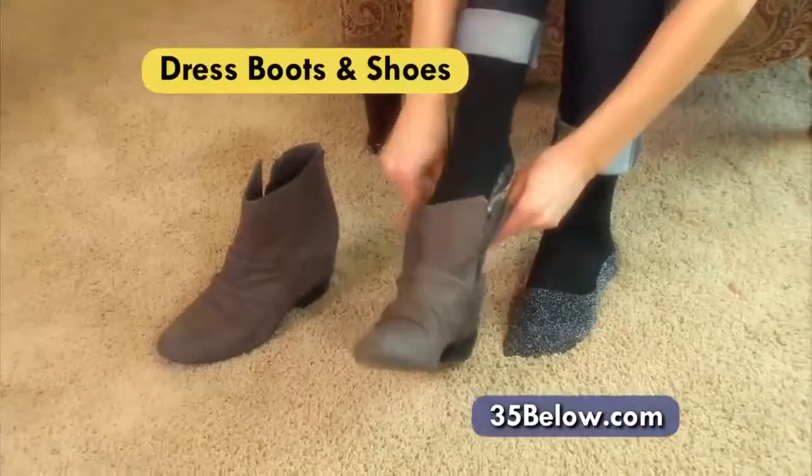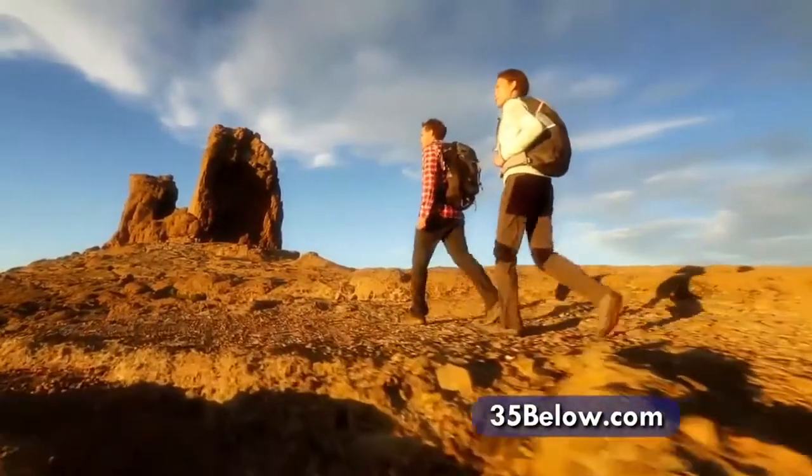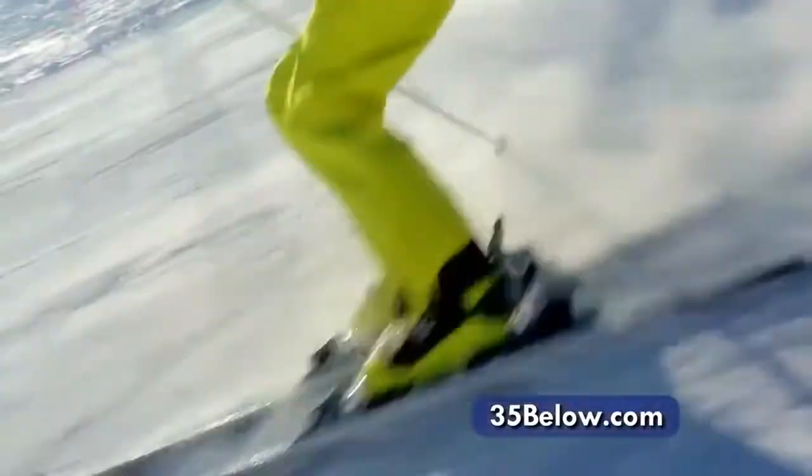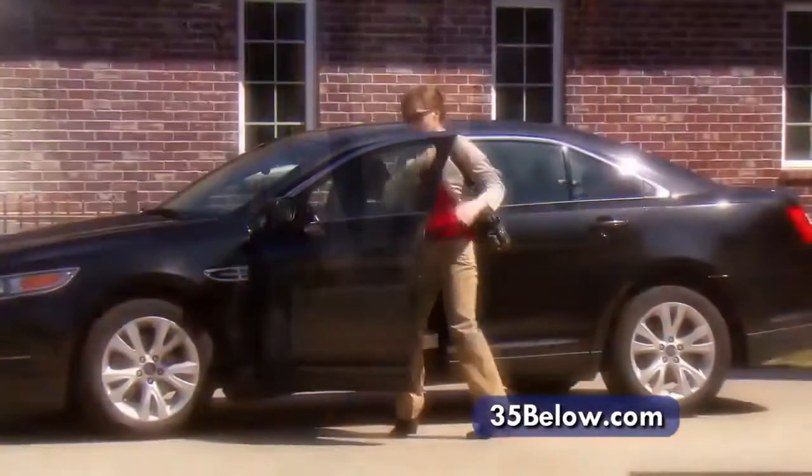In winter boots, hiking boots, dress boots and shoes, running shoes, any shoes — 35 Below socks are ideal for all outdoor enthusiasts like hockey players, skiers, hikers, and cold weather bikers.